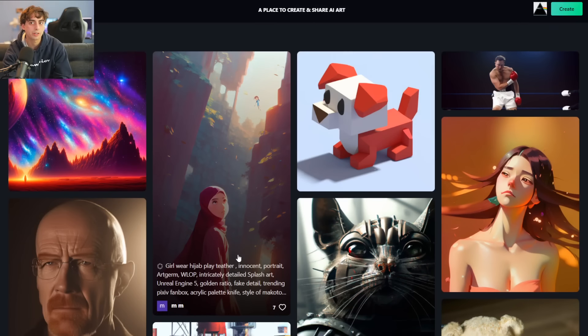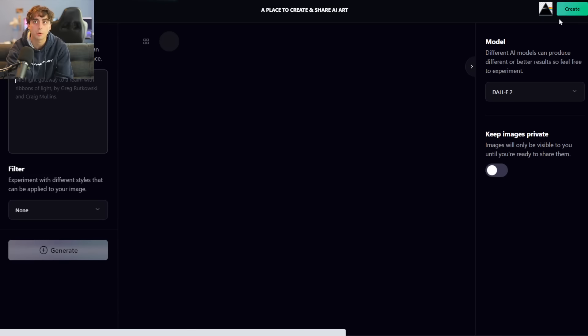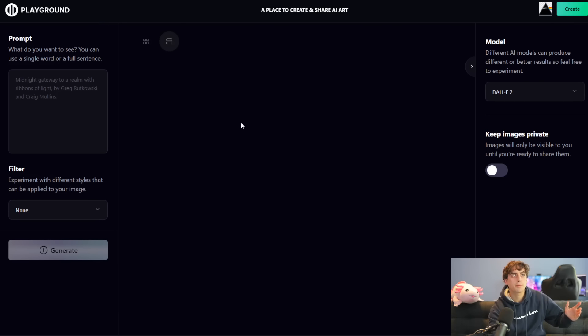I don't think it's as robust as OpenArt is today, but it's certainly very intriguing that it's offering, at least at the moment, completely free generation. So if we press the create button, we are brought to this portion of the website. Prompt — 'what do you want to see?' You can use a single word or a full sentence. This is where we can type our prompt in.